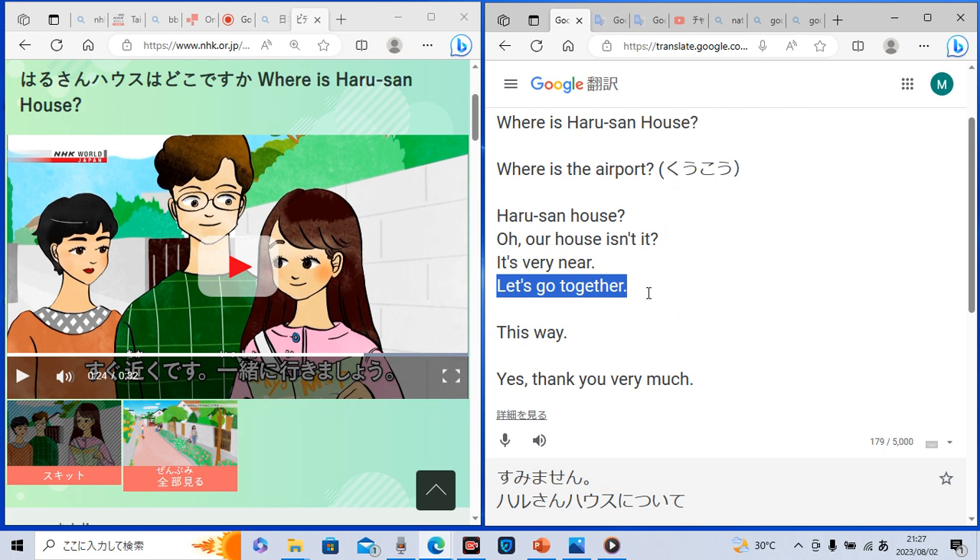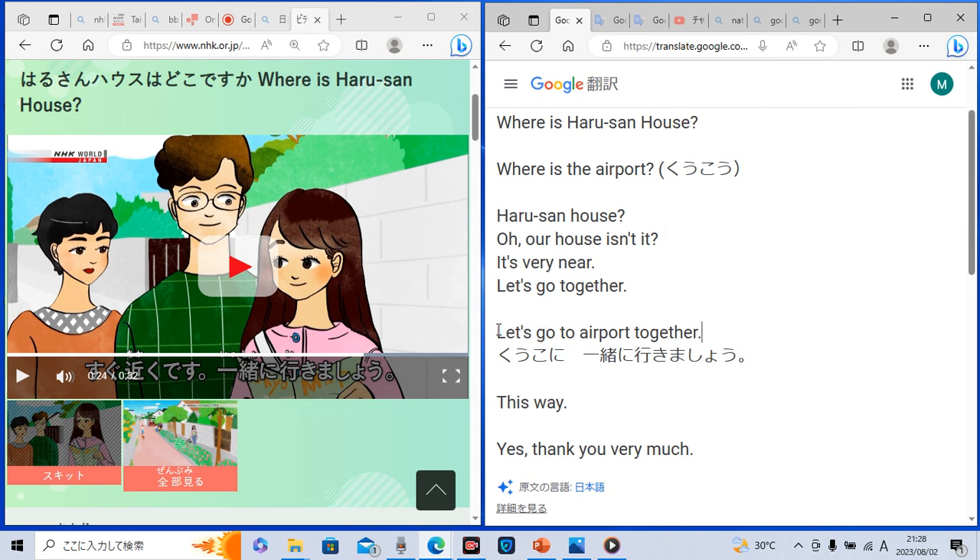I will ask another question. How do you say in Japanese: 'Let's go to the airport together'? Let's remember the previous sentence: 一緒に行きましょう means 'let's go together.' The difference is 'to the airport' means 空港に in Japanese. Together is 一緒に. Let's go is 行きましょう. So: 空港に一緒に行きましょう. Repeat after me: 空港に一緒に行きましょう. In English: 'let's go to the airport together.'